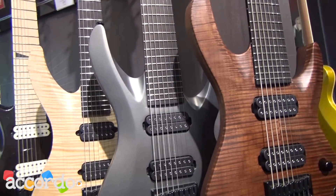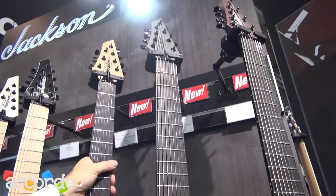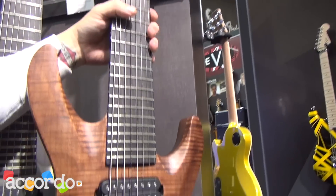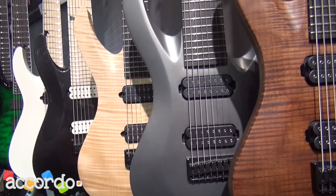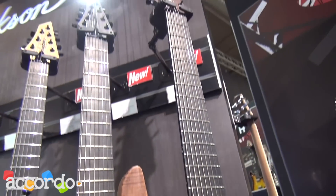B7 and B8 Deluxe and MGs. These are the B7, this is the B8 Deluxe, and here's another B8 Deluxe — walnut, a satin silver finish, and then a natural. These things have just been blowing people away left and right. These are pure Jackson DNA.